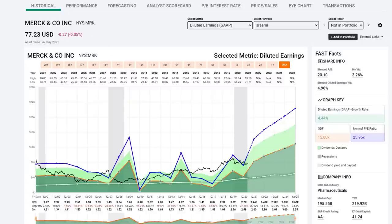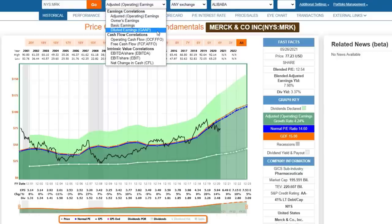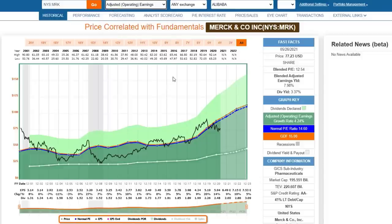In FastGraphs, we offer different earnings metrics, different cash flow metrics, and what we call intrinsic value correlations - things like EBITDA, EBIT, and net change in cash. In our new version, we're going to be offering price-to-sales in lieu of net change in cash. That's something to look forward to. The P/E ratio is really relevant to what metrics you use.